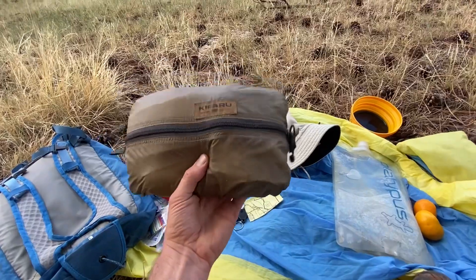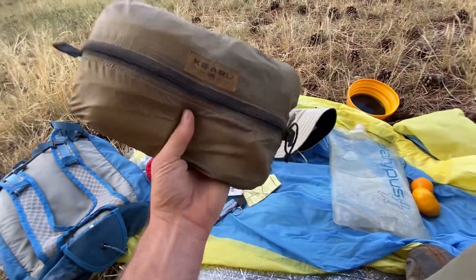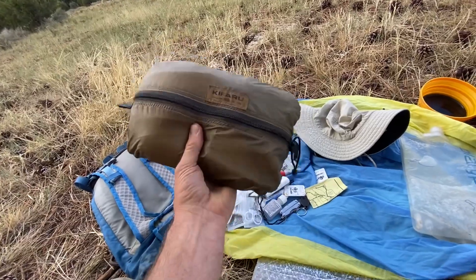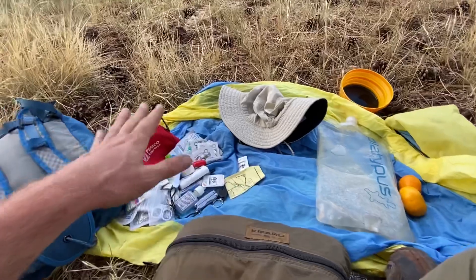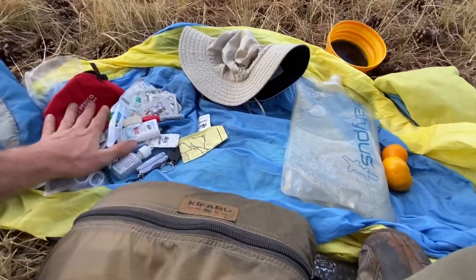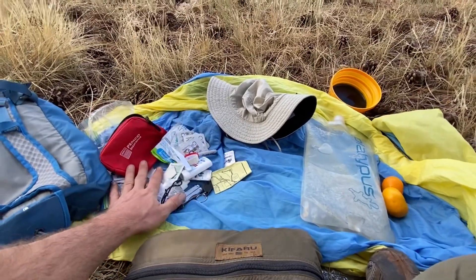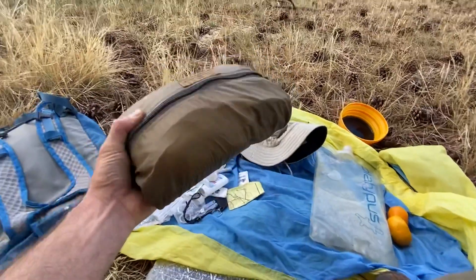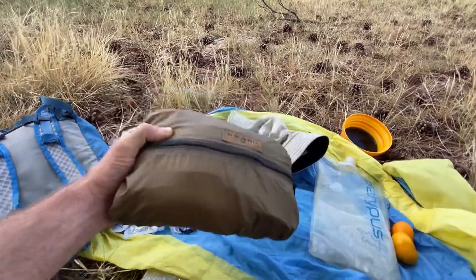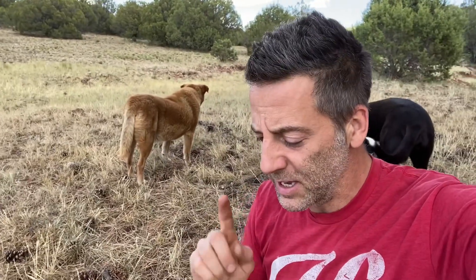I usually don't take this big survival kit on day hikes, but I want to go through it at some point so people can see what you really need — it's got survival, first aid, water collection, and a little bit of camping gear for emergencies. Having something like this makes you feel really safe. With just my day kit, if it's going to be nighttime I'd need to build a shelter — I don't have a sleeping bag or a way to collect water. One thing I should add for the dogs is Neosporin, because the dogs will get little cuts and you can put that on them to keep their wound clean.